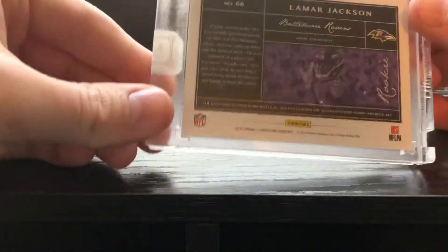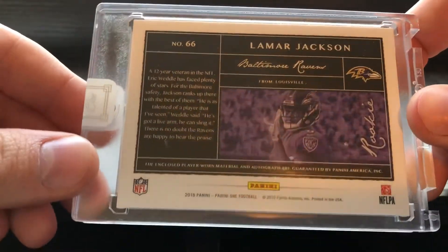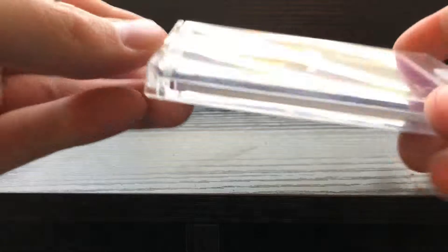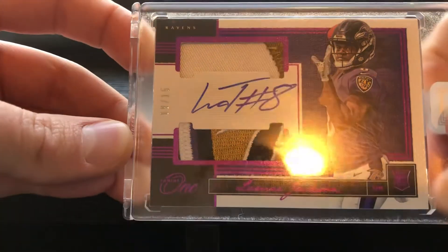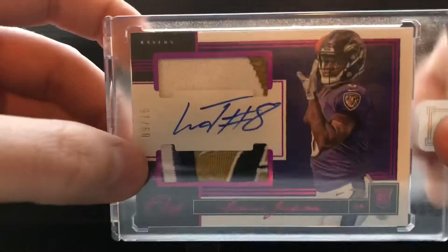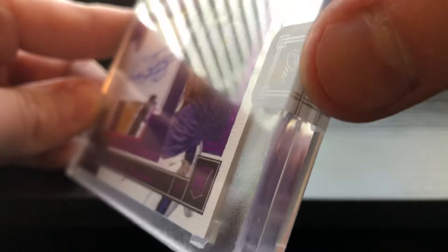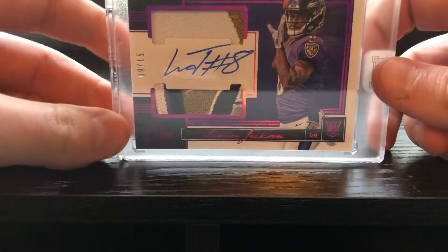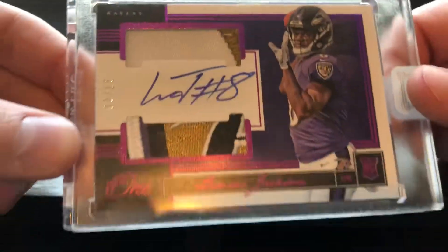Okay, so super nice card. Still kind of working out the lighting — I wasn't sure how this was gonna work. 2018 Panini ONE, good old Lamar — oh, that patch is so sick! Numbered 9 out of 15. I don't like that orange light, but 9 out of 15. You got your Ravens patch and a two-color up there, and it's mag'd and sealed of course for Panini ONE.